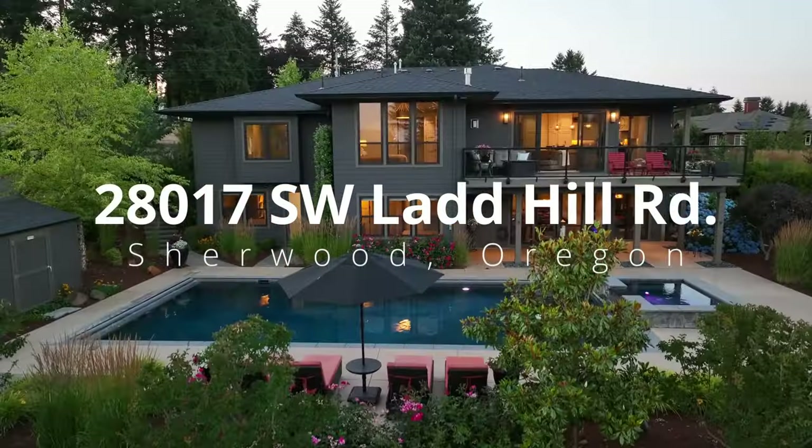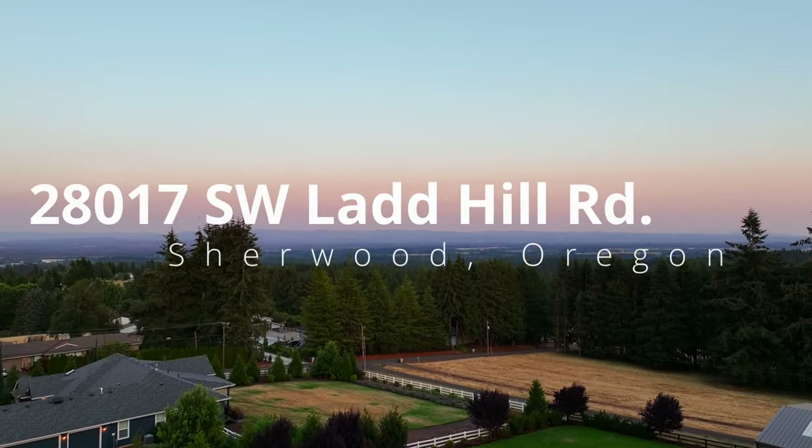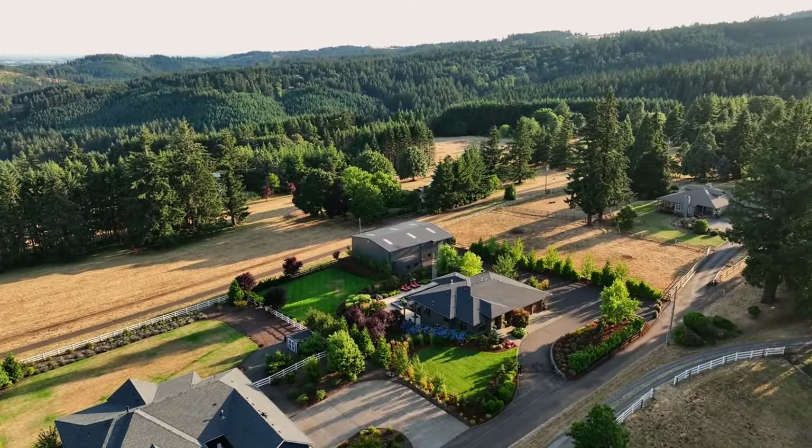Experience luxury living in this custom-built Sherwood home, gracefully situated on a private lot of nearly one acre. Enjoy easy access to parks, charming Old Town Sherwood, and fabulous vineyards.